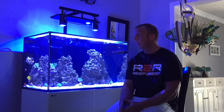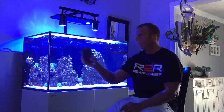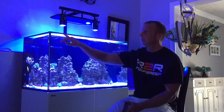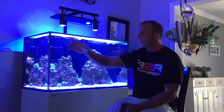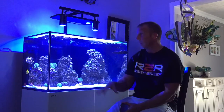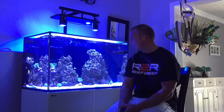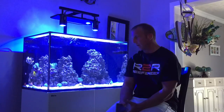I did move one of the gyre pumps to the back wall — not really sure that I like it. It is pushing some water, not over the rim of the tank because I have it running at about 20-30%. I do like that it's not on the side of the tank anymore, but with that being said, I may move it back.